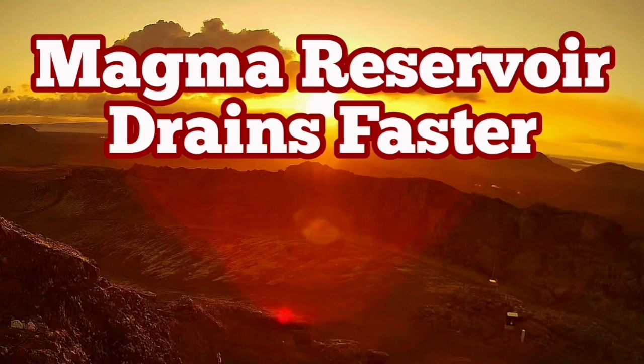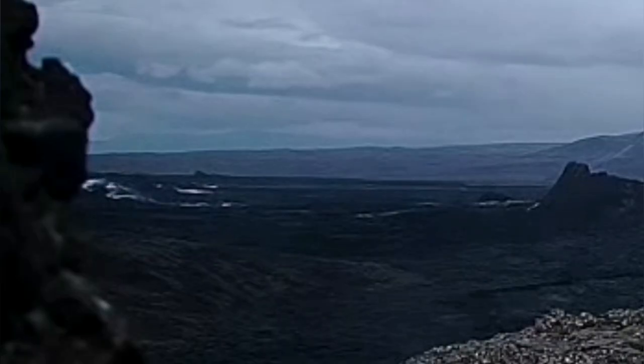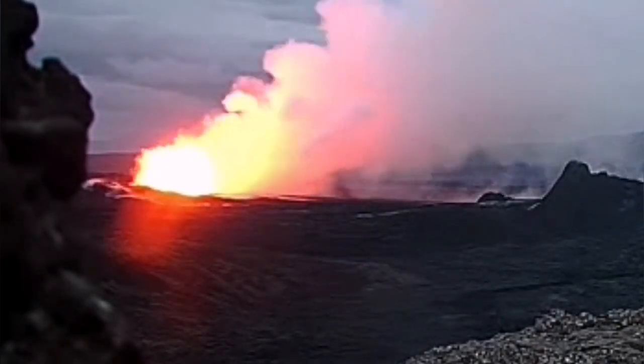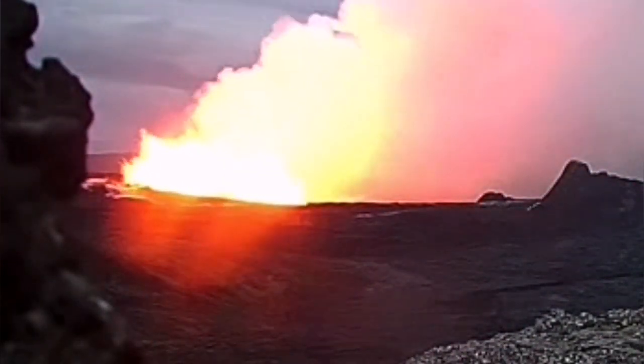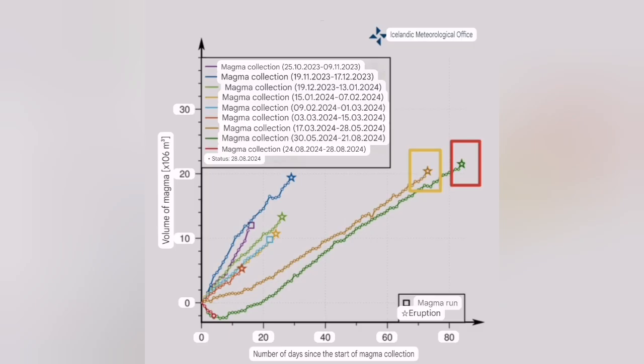The sixth eruption in the Svartsengi volcanic system of the Reykjanes Peninsula of Iceland was strange in many ways. One of them was the northern relocation of it, and the second was the time passed since the last eruption — the accumulation of magma in the system started almost 84-85 days, near three months. You can see the first eruption and then the second eruption, longer — that's the recent one.